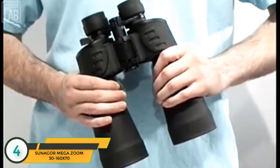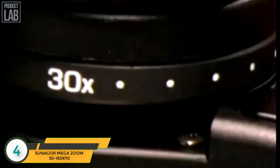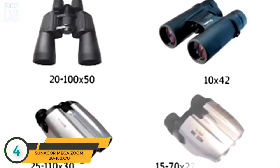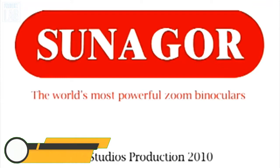The Sonagor 30 to 160 times 70 mega zoom binoculars feature a heavy-duty design, up to 160 times magnification, and fully coated lenses. Sonagor's high-powered binoculars are available in different models with varying zoom capabilities. Sonagor — the world's most powerful zoom binoculars.